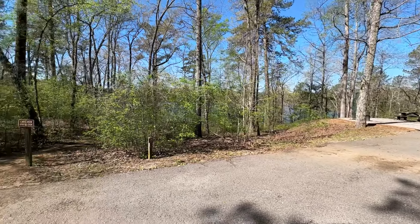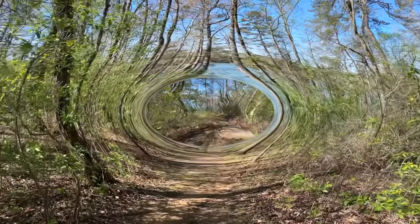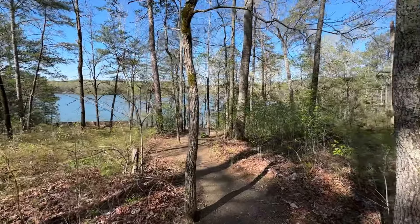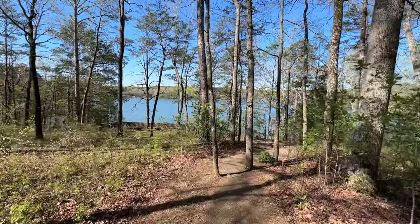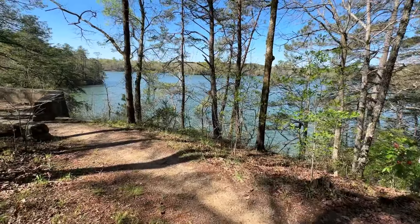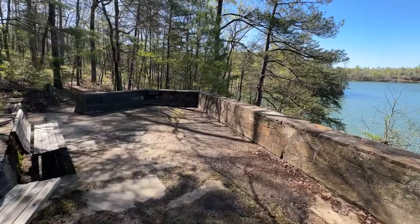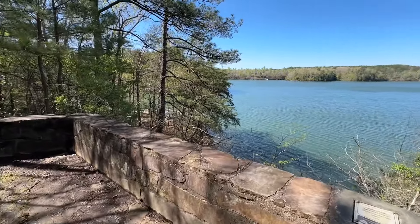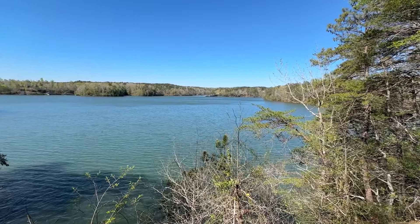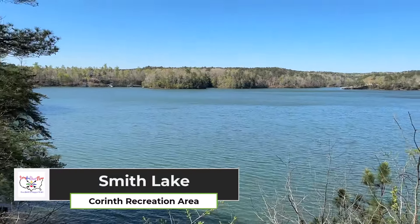Right next to campsite 15 is a lake overlook trail — I'm going to go down and check it out. This is going to be pretty. Got a little wind kicking up today. This is yet another reason why campsite 15 is a definite keeper, folks. This little trail takes you right down to the water — you can bring your coffee down here in the morning. Take this in for a moment: Lake Smith in Alabama in the Bankhead National Forest.